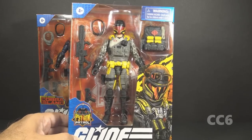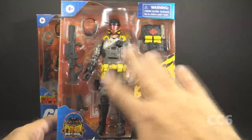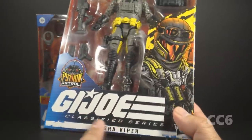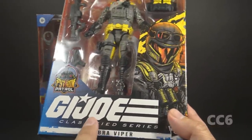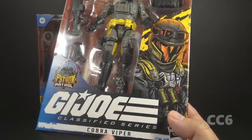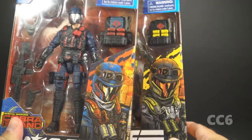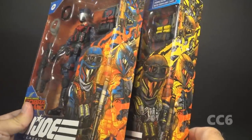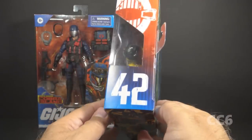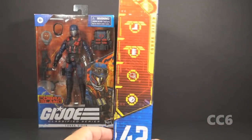Looking at the packaging for the Python Patrol Viper, it's basically the same as the other one. There's the window pane showing the figure and the accessories. There's the Python Patrol logo. It's still called the Cobra Viper — not the Python Patrol Viper or the Python Viper, no name change. It has the same artwork. The only difference is a color palette swap; they are cropped very slightly differently, but not noticeably so. This is number 42 in the Classified Series, with the same artwork on the back and the same specialties on the side.